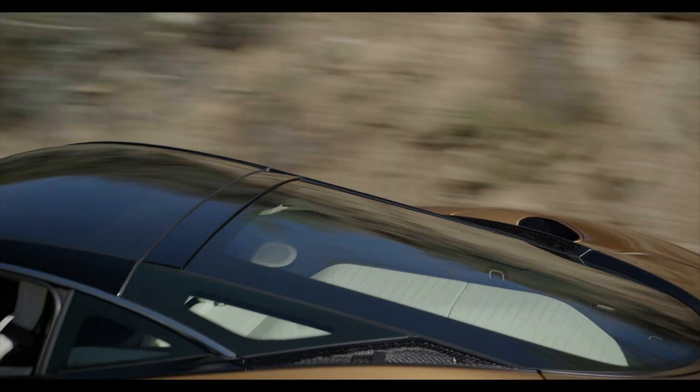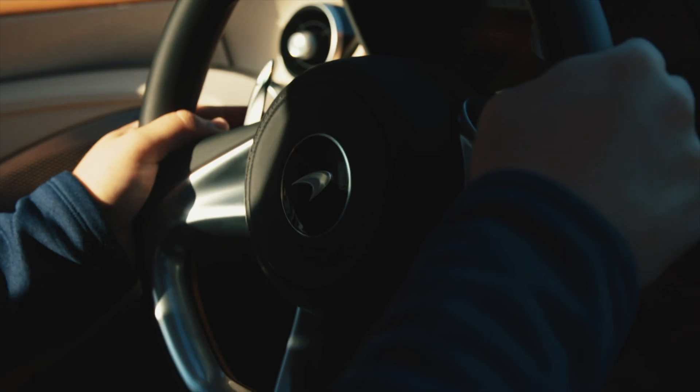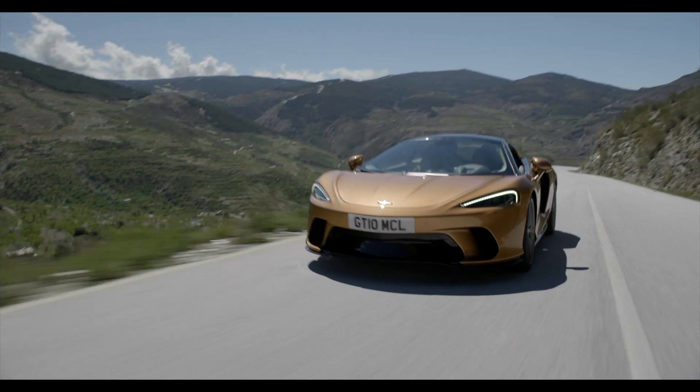If you change from comfort into sport mode, because the amount that the car is rolling before it turns is reduced — because we're applying more damping and therefore resisting that roll — the steering will start to feel quicker. So you'll notice if you go from comfort to sport to track, a noticeable change in how direct and quick the steering feels, because the car is reacting more to that change in the roll moment as you apply the steering load.